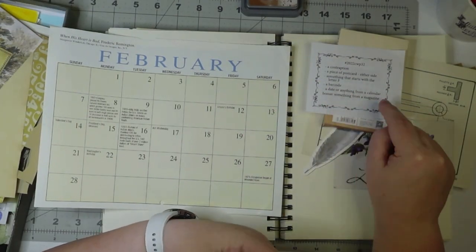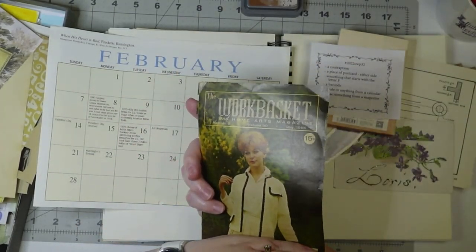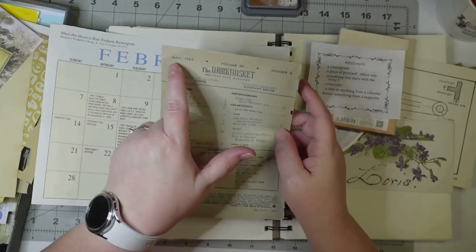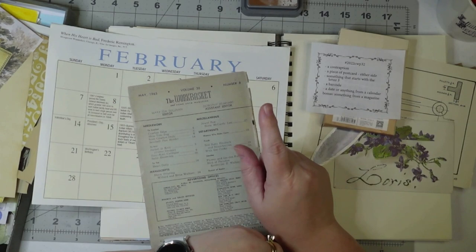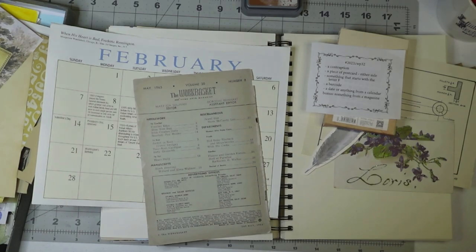I also need something from a magazine, and this is the cover of the Work Basket and Home Arts magazine from May of 1965. I could just use a portion of this — it's got a date on it — so I'm not 100% sure what I'm going to do. We'll figure it out. Let's get cracking.